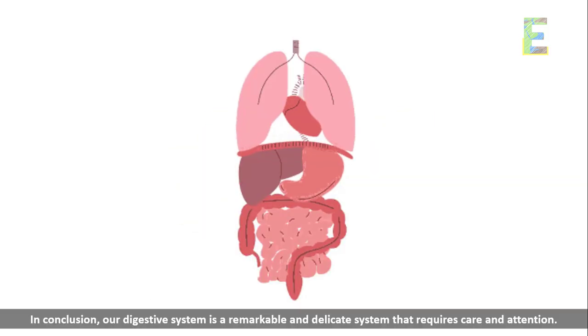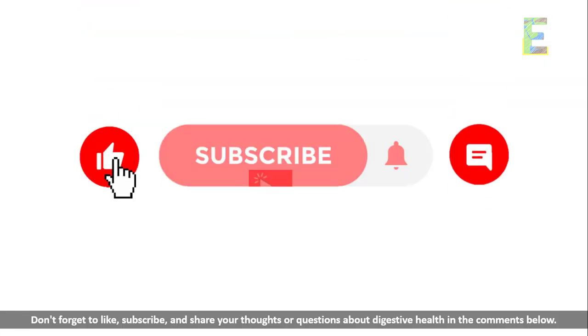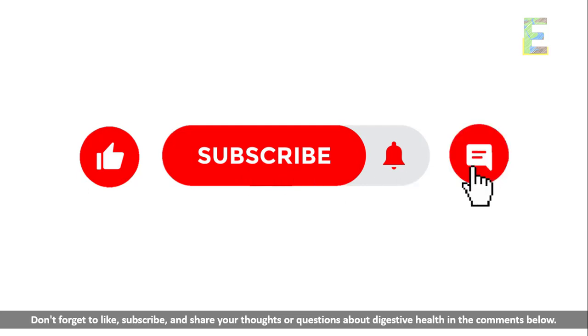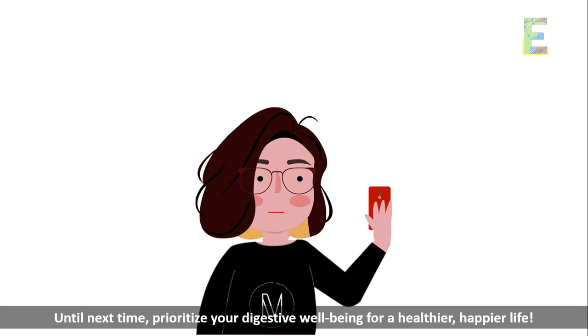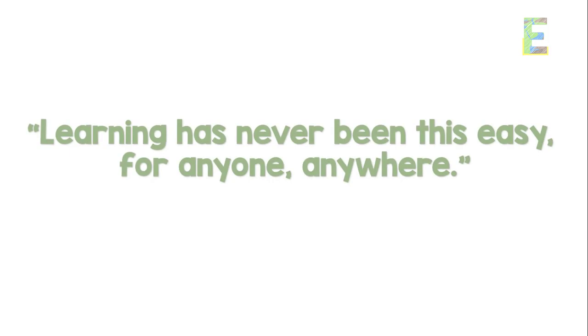In conclusion, our digestive system is a remarkable and delicate system that requires care and attention. Thanks for joining us today on EarthPen. Don't forget to like, subscribe, and share your thoughts or questions about digestive health in the comments below. Until next time, prioritize your digestive well-being for a healthier, happier life. This is EarthPen — learning has never been this easy for anyone, anywhere.